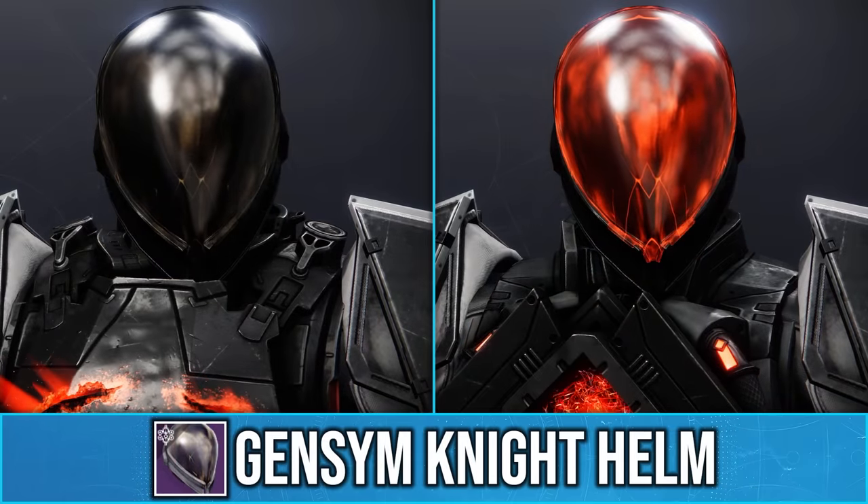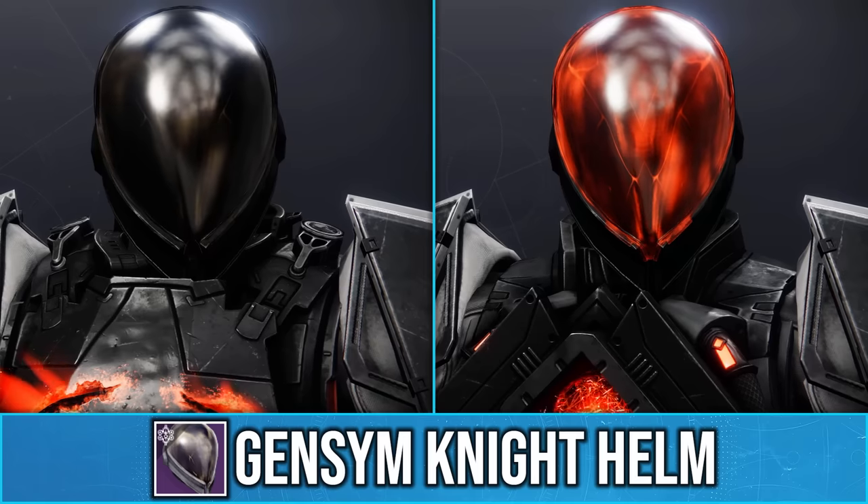Now out of all of these helmets, the Gemsom Knight Helm interaction is one that can genuinely look good in a set.